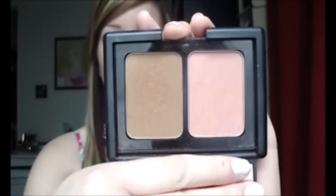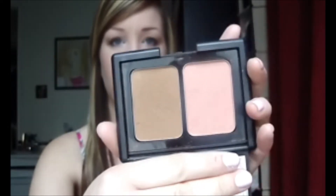My next favorite is the e.l.f. contour and blush duo — this is supposed to be a dupe for NARS Orgasm and Laguna bronzer. I've been using the bronzer a little bit, but it's really, really dark for me and it's really pigmented.